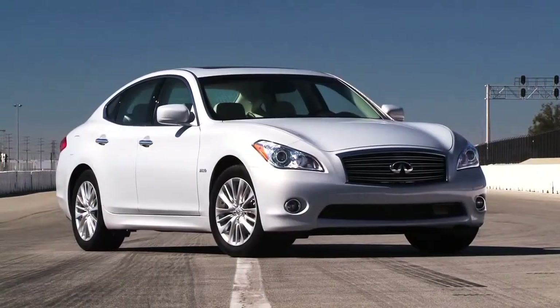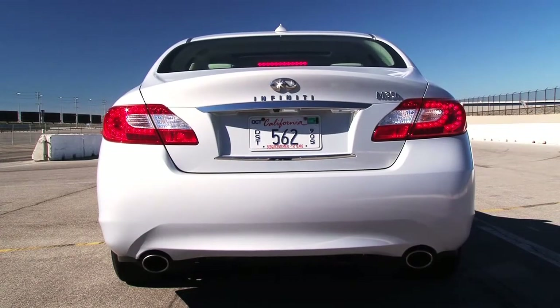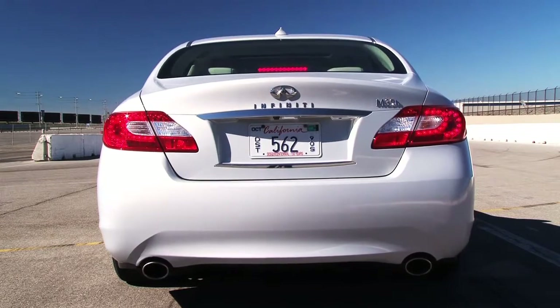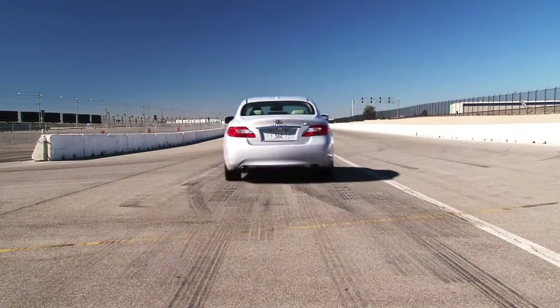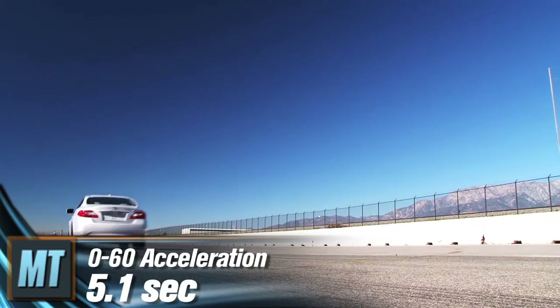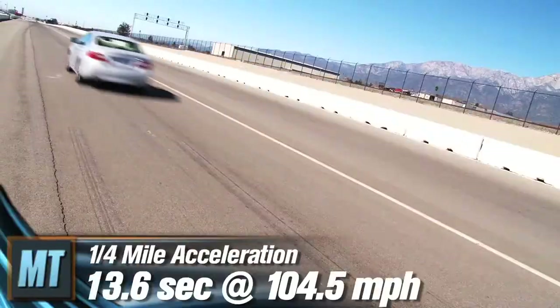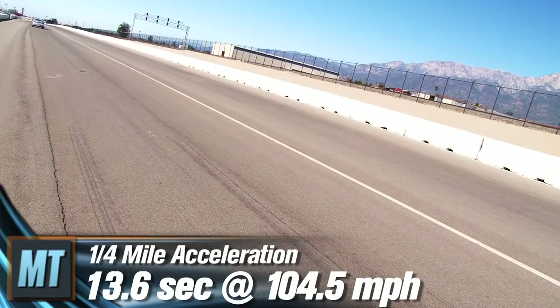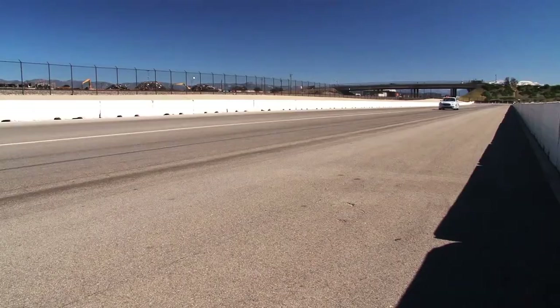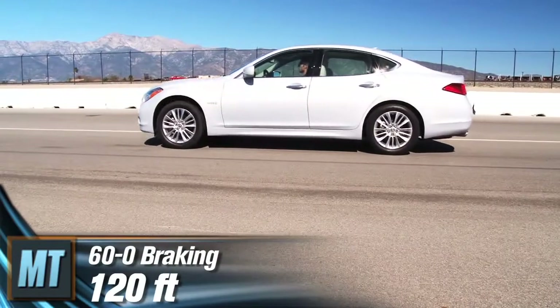We headed to our test track to find out. With 67 horsepower and 199 pound-feet of torque, the M35 hybrid's electric motor provides a hearty boost in acceleration. 0-60 is reached in a respectable 5.1 seconds. The quarter-mile takes 13.6 seconds at 104.5 miles per hour. 60-0 braking, however, takes a not-so-impressive 120 feet.